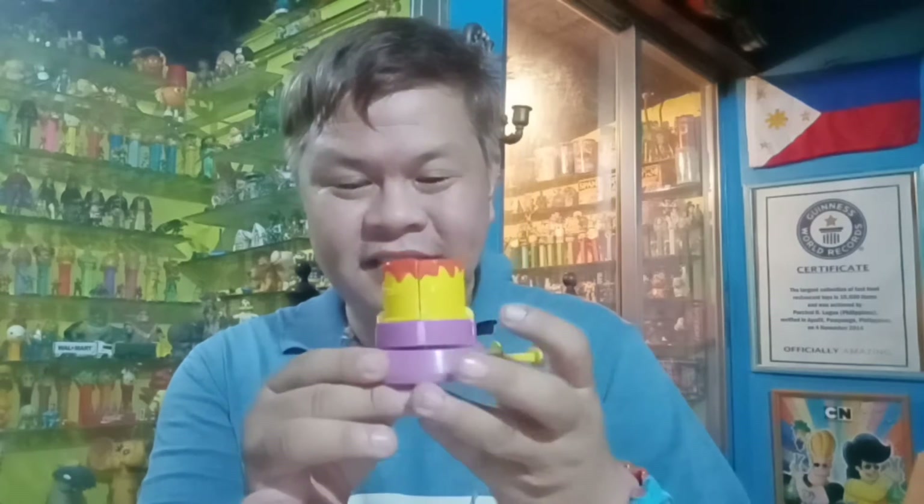So for today, we have this toy from KFC. Wow, it's been a while since the last time we did a review of the KFC toys. But today we're lucky enough to have another KFC toy. Look at this — isn't this great?